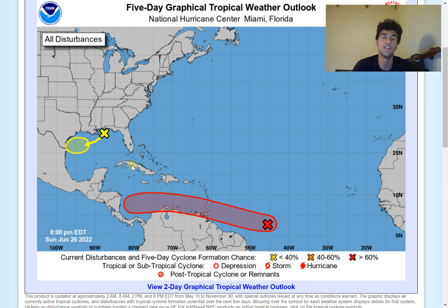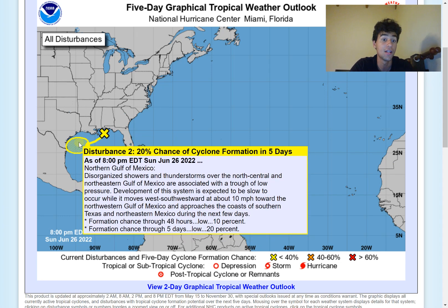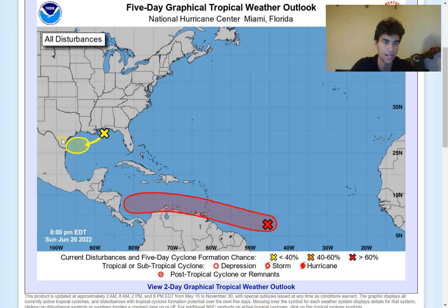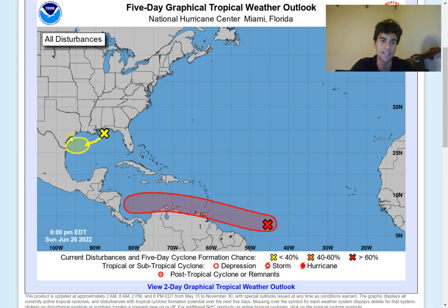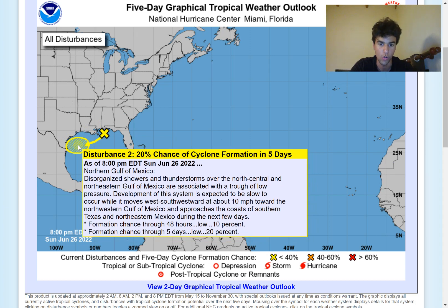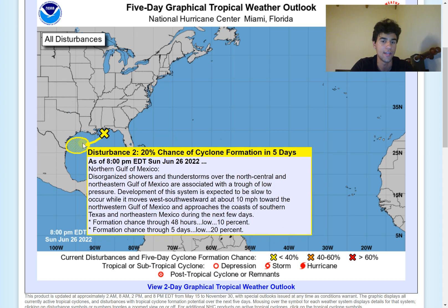Looking at the five-day graphical tropical weather outlook, we're watching two tropical surfaces. One could develop very close to the mainland of the United States - it currently has a low chance of developing, but it could bring heavy rain along the coast of Texas and Louisiana and potentially become our first tropical storm landfall along the United States. However, it seems less likely, with only a 20% chance of developing over the next five days.